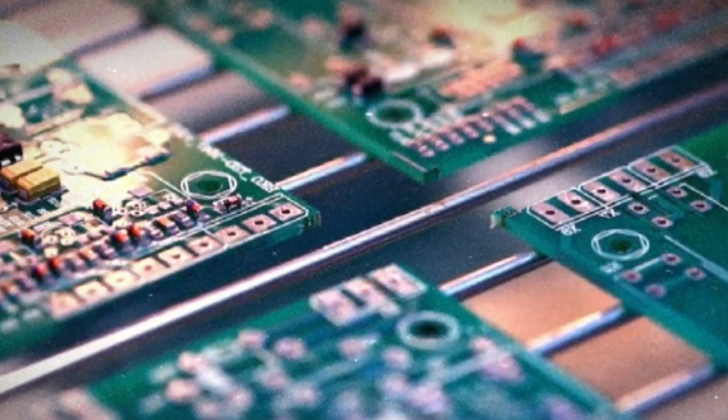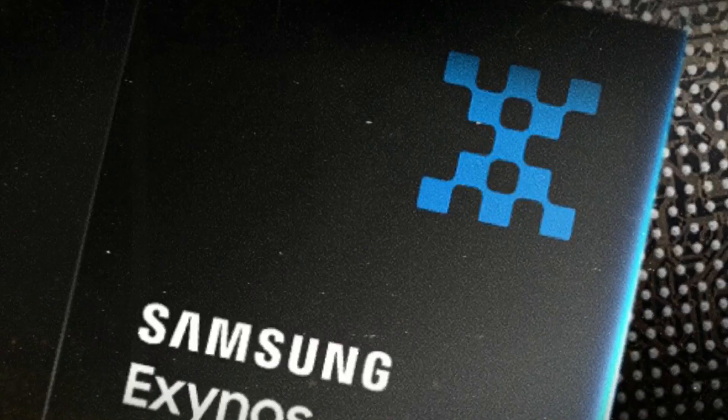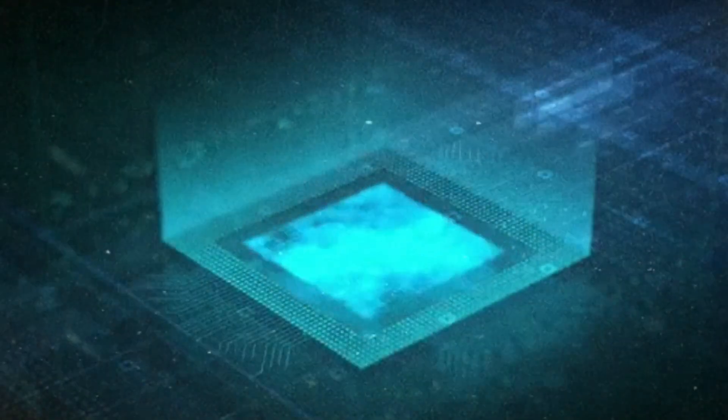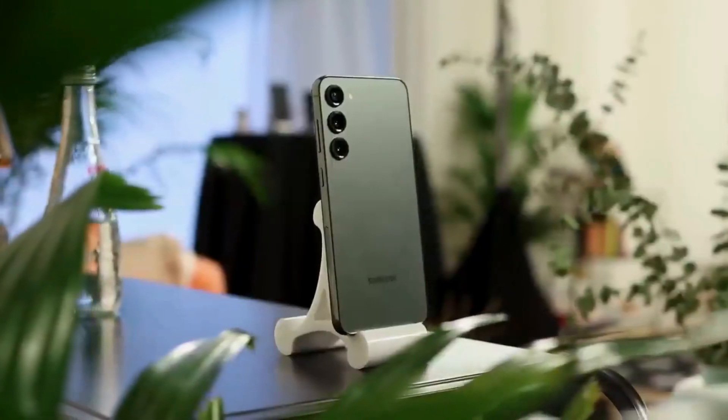Hey everyone, I am Ayush and if you are new here don't be shy, do subscribe now. When it comes to design and display quality, both the Galaxy A54 5G and the Galaxy S23 have their own unique features to offer.